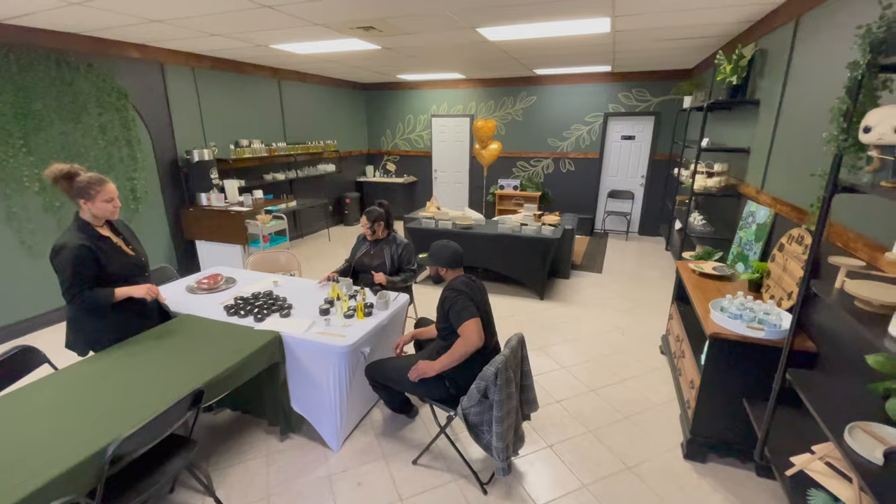I just recently spoke with a yoga expert, so we're trying to get some yoga going on in here too and just kind of fit the vibe of Callisto Terra.